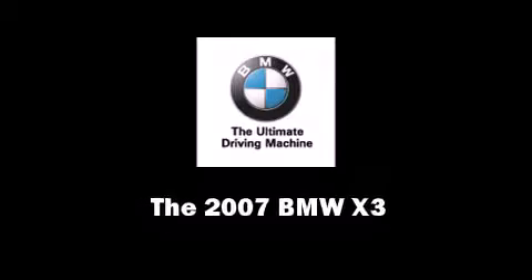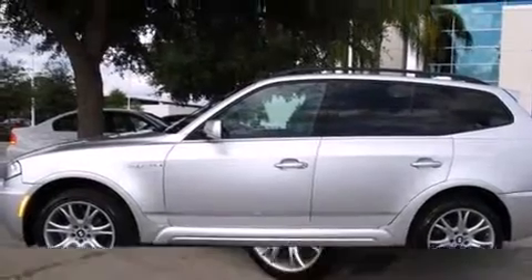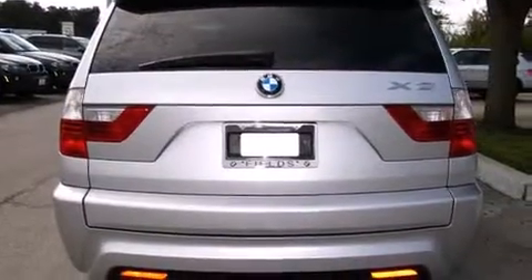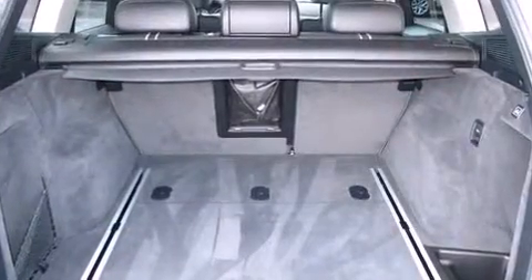Step into the 2007 BMW X3. With less than 40,000 miles on the odometer, this four-door sport utility vehicle prioritizes comfort, safety, and convenience. It features all-wheel drive versatility, an automatic transmission, and a 3-liter six-cylinder engine.